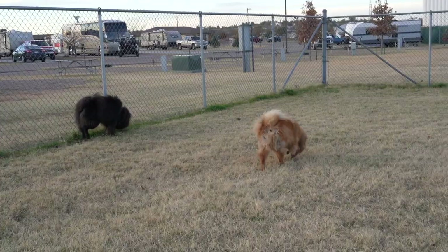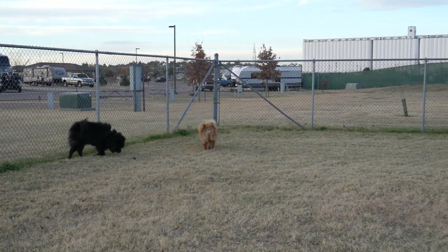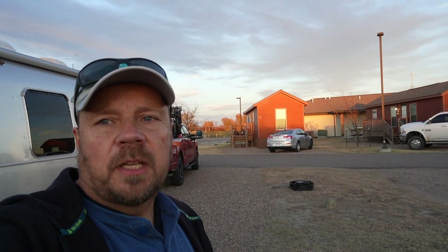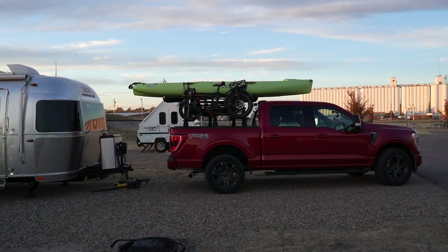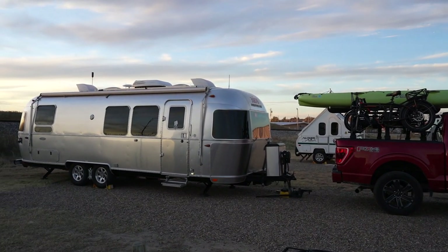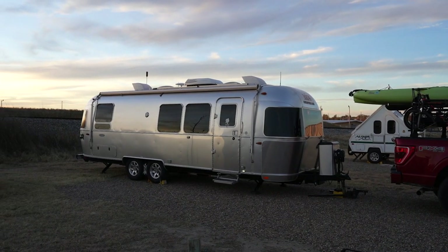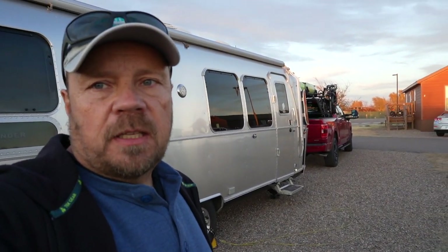We're at the Dodge City KOA. I want to take a minute and show you our campsite here — it's a typical KOA campground where the sites are fairly close. There's nobody on the neighboring site, so it gives us a little more room. There's a fire pit at the front of the site on a gravel pad. This site has water, electric, and cable TV; it does not have sewer, but there is a dump station on the way out.